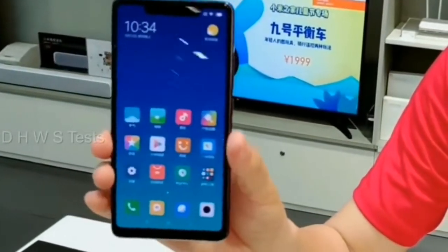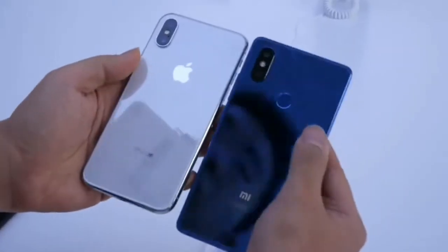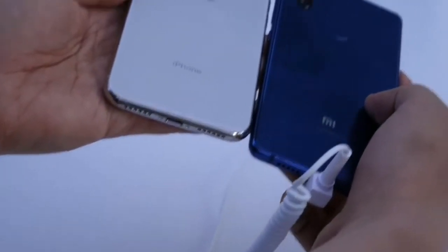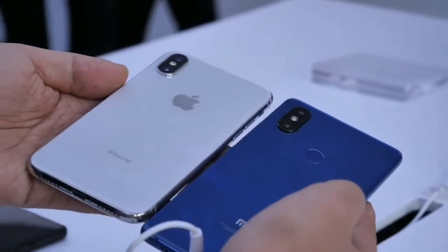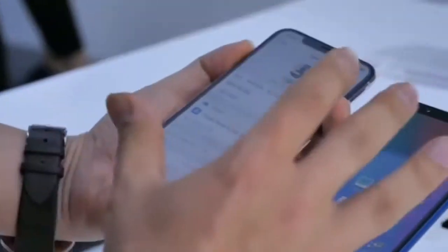It will come in two RAM and storage variants: 4GB plus 64GB and 6GB plus 64GB. The Snapdragon 710 is an octa-core chip with 2 Kryo 360 Cortex-A75 cores clocked at 2.2 GHz and 6 Kryo 360 Cortex-A55 cores clocked at 1.7 GHz.